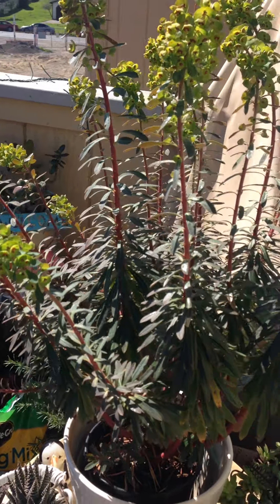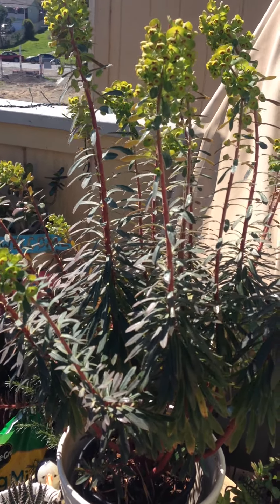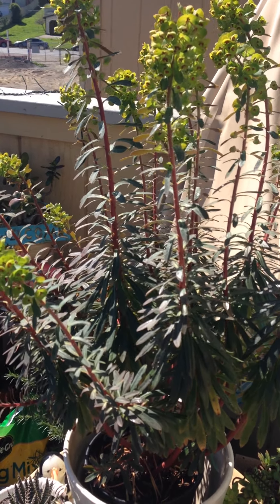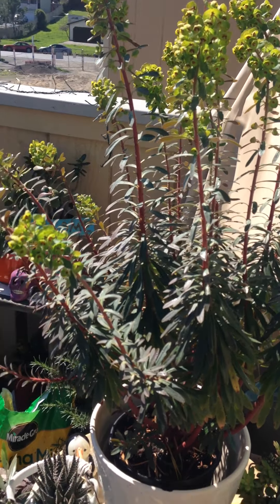This is one of my big euphorbias. I got it at the Filoli Gardens. Most of my plants I get at Ruth Bancroft, but this one I did get at Filoli. I thought it was really pretty.